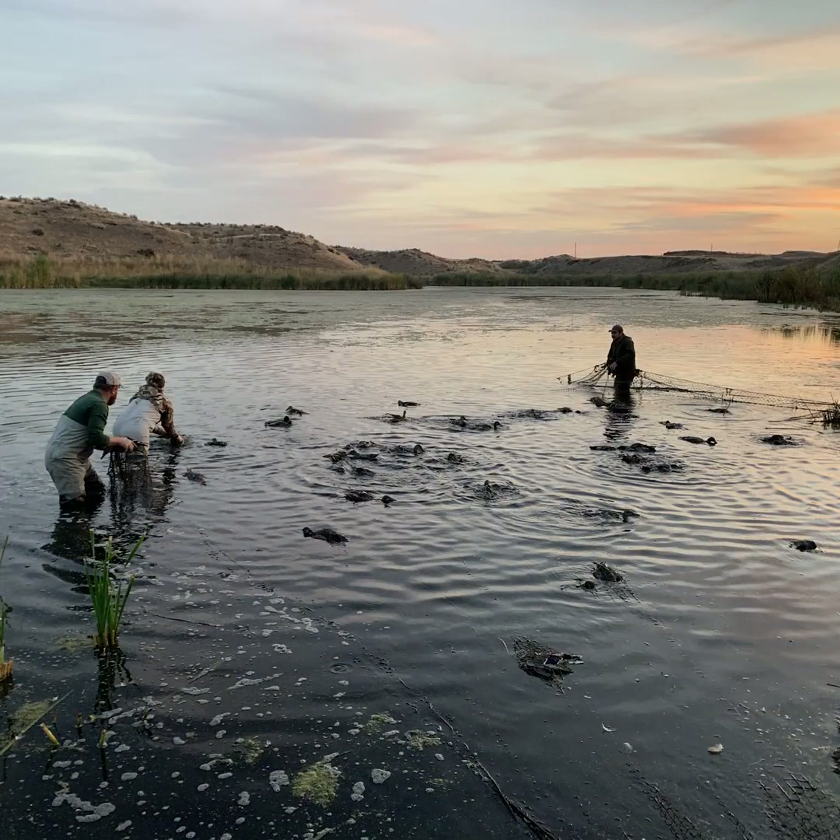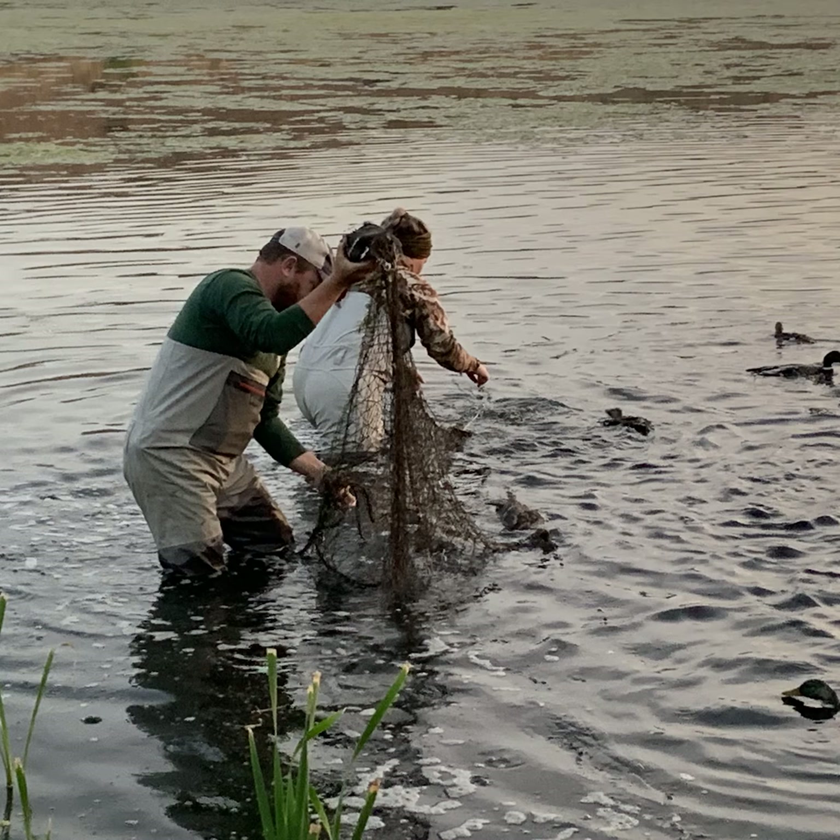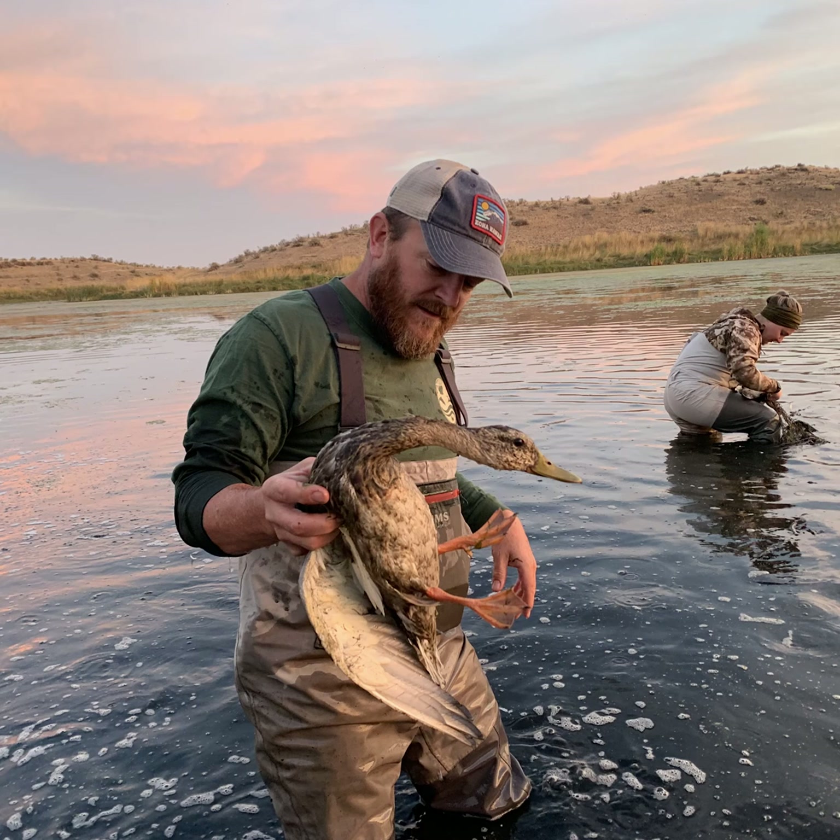Along with cooler fall weather comes ducks traveling to Washington from neighboring states and provinces. Wildlife biologists spend several weeks each year trapping these birds and banding them. The process is quick and harmless.